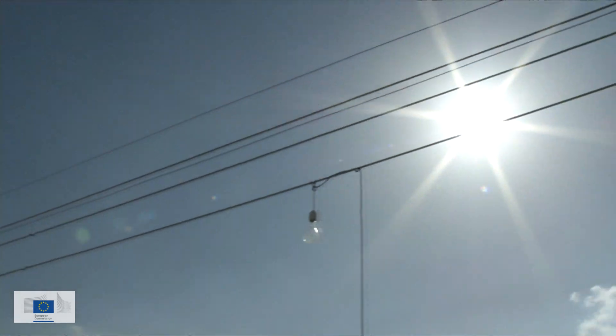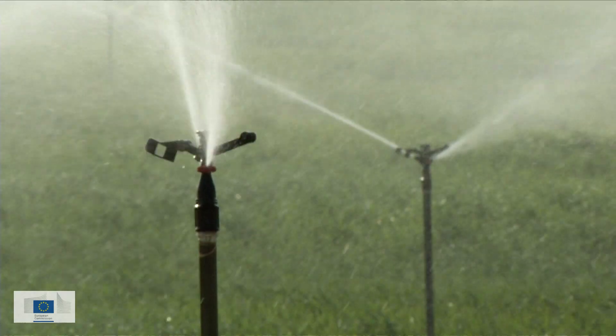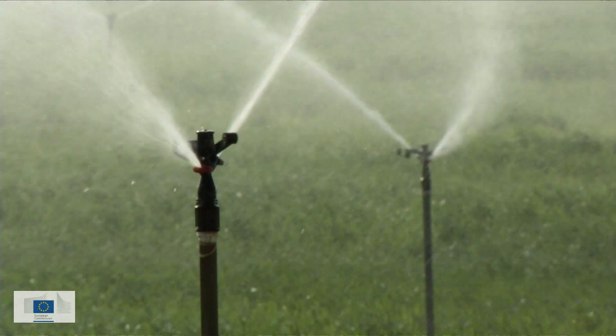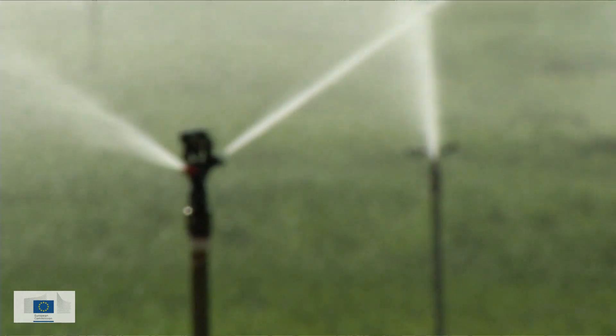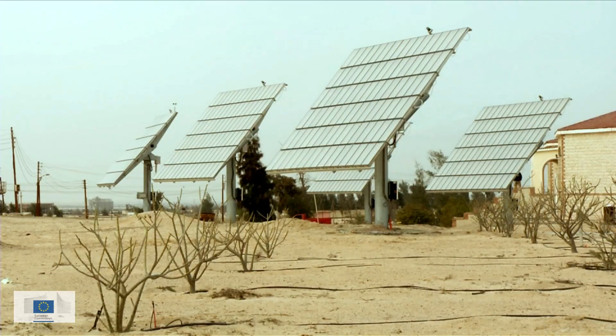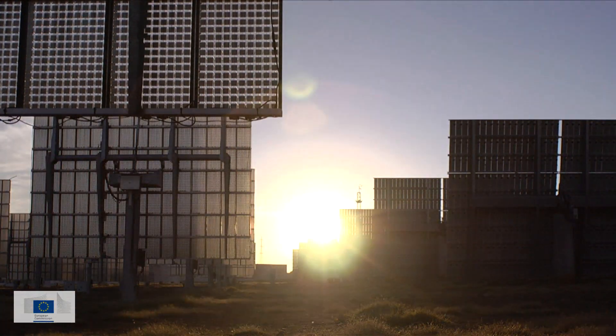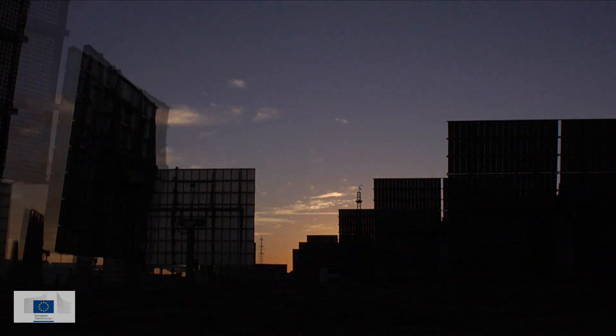It's completely autonomous and provides electricity where it's needed — for example, for irrigation. Such innovation could change the lives of millions of people, creating growth locally. By proving the reliability of CPV at an industrial and local scale, NACIA is confirming Europe as a leader in PV technology on the global photovoltaic market.